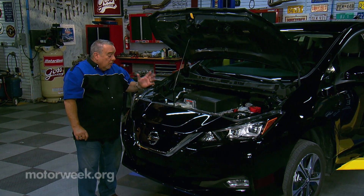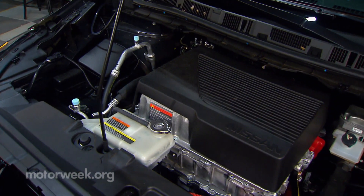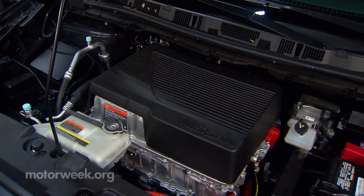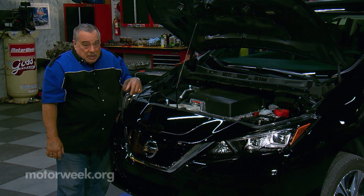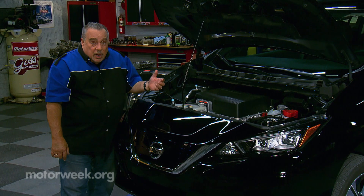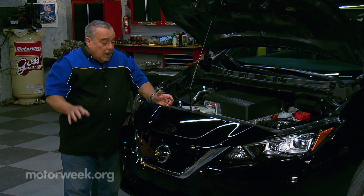So what do we not have? We don't have an engine, so we don't have oil changes and filters and all of that. We don't have a fuel tank — we don't put gasoline in them. And we don't have a transmission in most of them, so we don't have transmission fluid and so on.